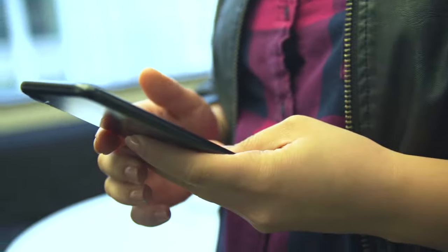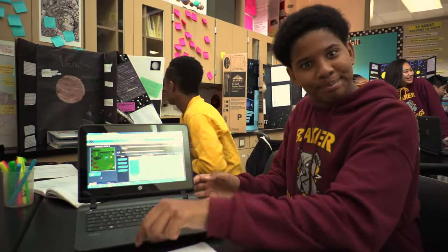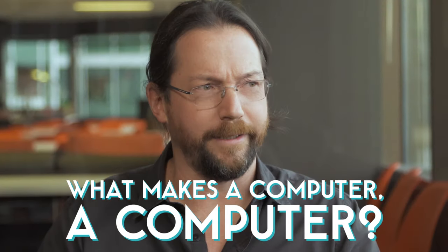Computers are everywhere. They're in people's pockets. They're in people's cars. We'll have them on their wrists. They might be in your backpack right now. But what makes a computer a computer? What does make a computer a computer anyway? And how does it even work?